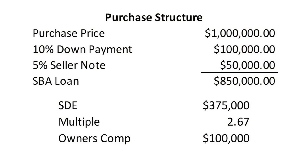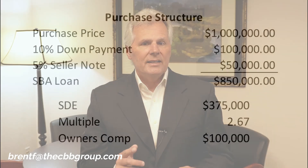Let's set the table for this presentation. You've got a million dollar business that has a seller's discretionary earnings of $375,000 a year. You're going to put 10% down to qualify for an SBA loan, which would be $100,000, and we've structured it so the seller's also going to take a 5% seller note at $50,000, giving you a total SBA loan of $850,000. We're also going to figure in an owner's compensation of $100,000 per year.